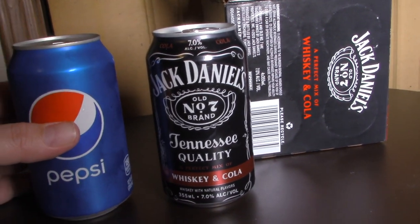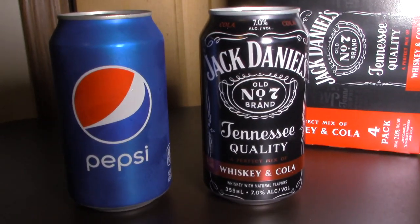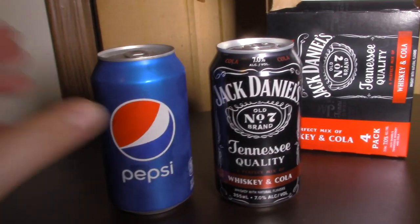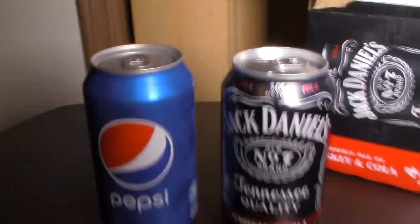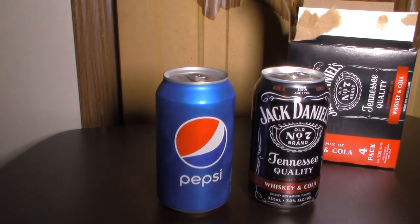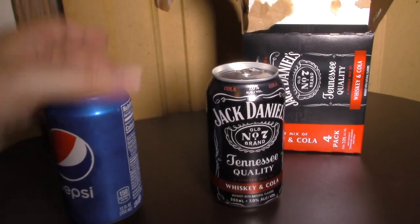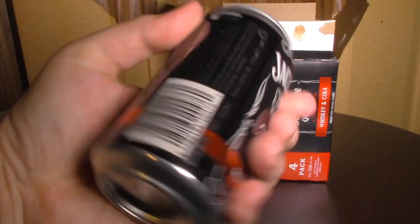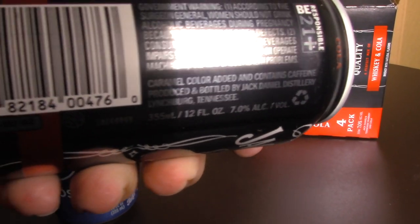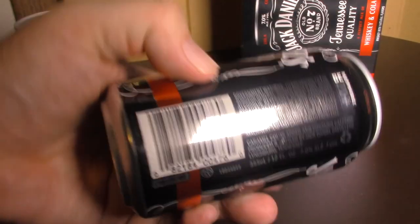I'd call it whiskey with natural flavors. You can definitely say it's the same size as a regular soda can — same amount in there. Looking at the label here, it says caramel color added and contains caffeine. At least it says 12 fluid ounces right there.